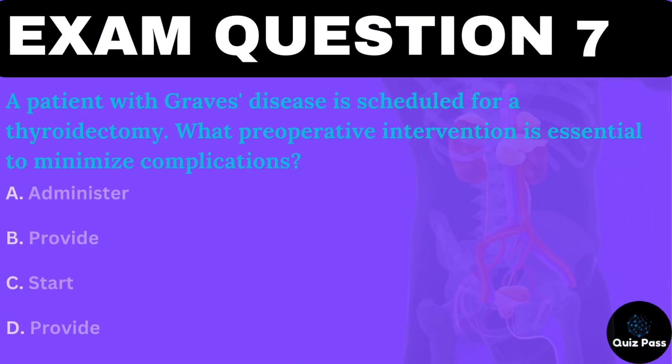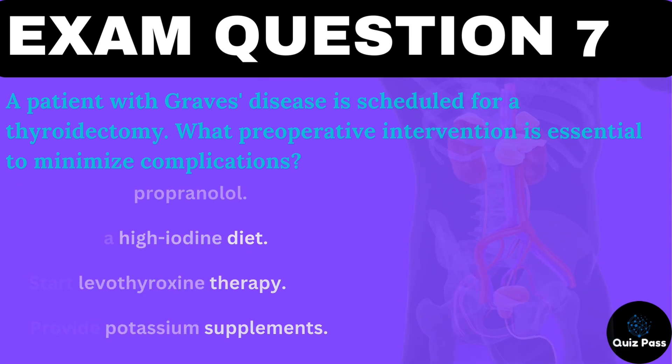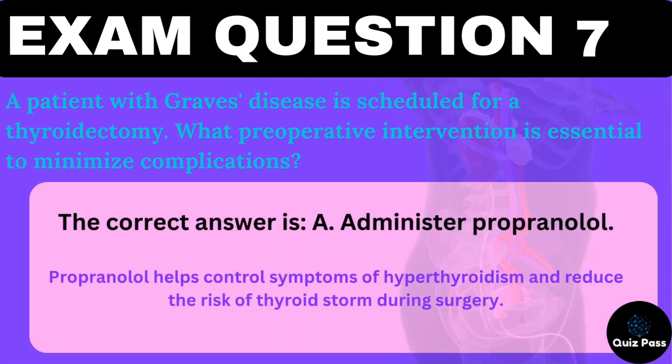A patient with Graves' disease is scheduled for a thyroidectomy. What preoperative intervention is essential to minimize complications? A. Administer propranolol. B. Provide a high-iodine diet. C. Start levothyroxine therapy. D. Provide potassium supplements. The correct answer is A — administer propranolol. Propranolol helps control symptoms of hyperthyroidism and reduce the risk of thyroid storm during surgery.